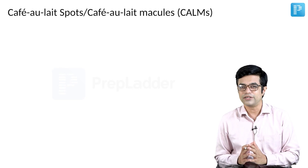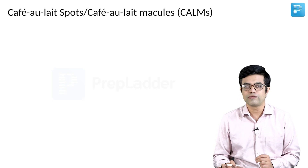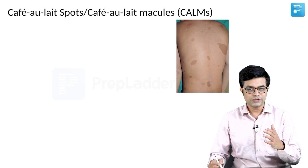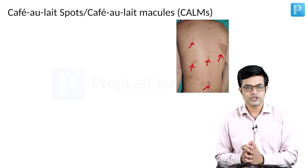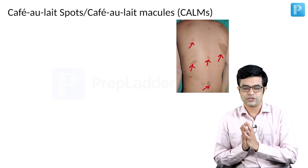Café au lait macules can be seen in other conditions as well. If I show you a picture of multiple café au lait macules in a neurofibromatosis child, you will find variable sized — some small, some large — coffee colored lesions. They are all irregularly shaped, brownish colored, and macular lesions.